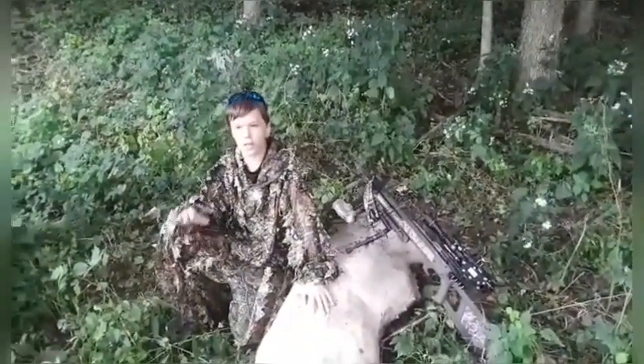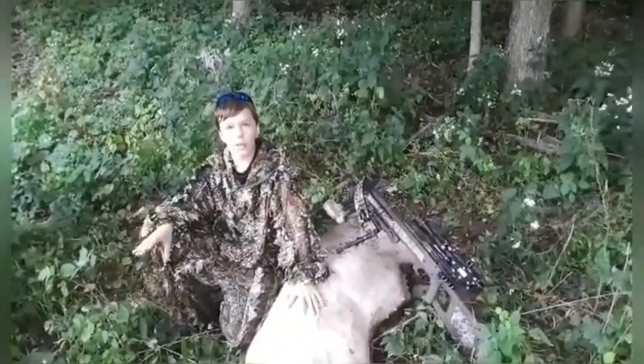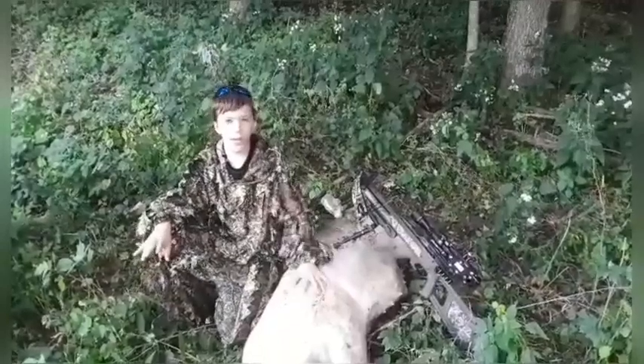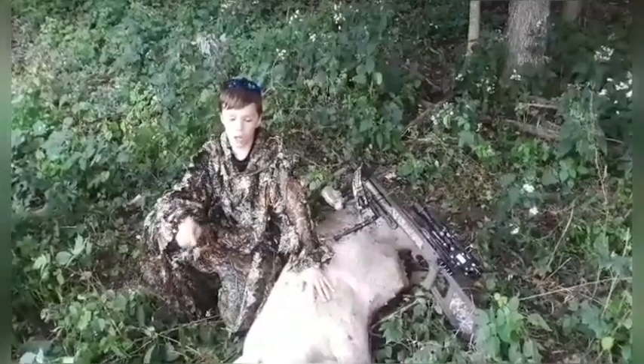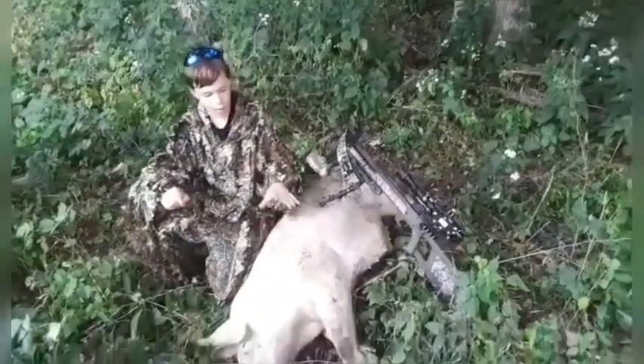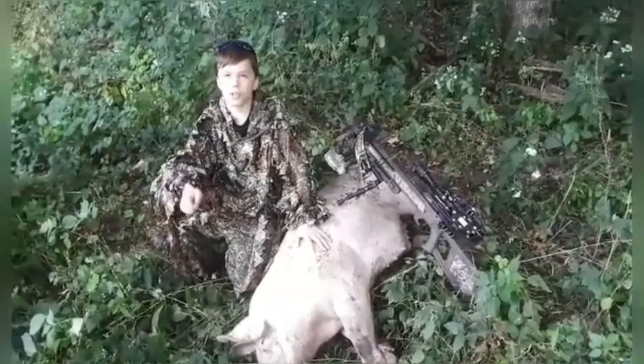As we started approaching it, it kind of started leaving the area, so I had to quickly take a shot. It was right at 28 yards — perfect sighted-in range for a crossbow. Hit straight into the heart and probably punctured one of the lungs.